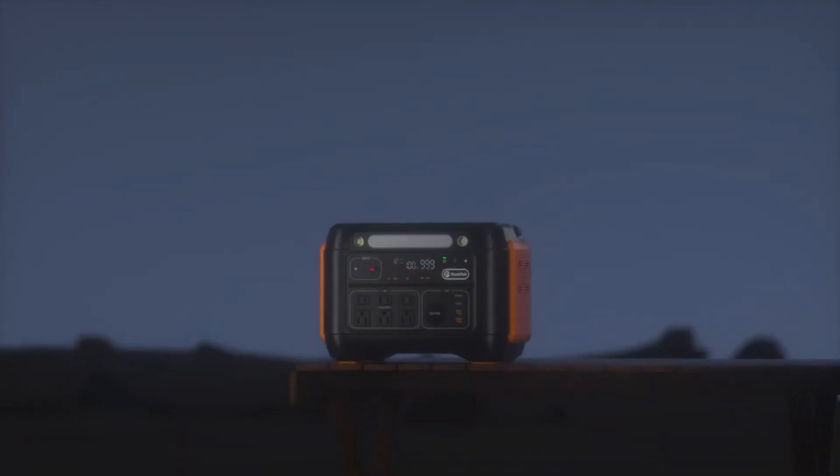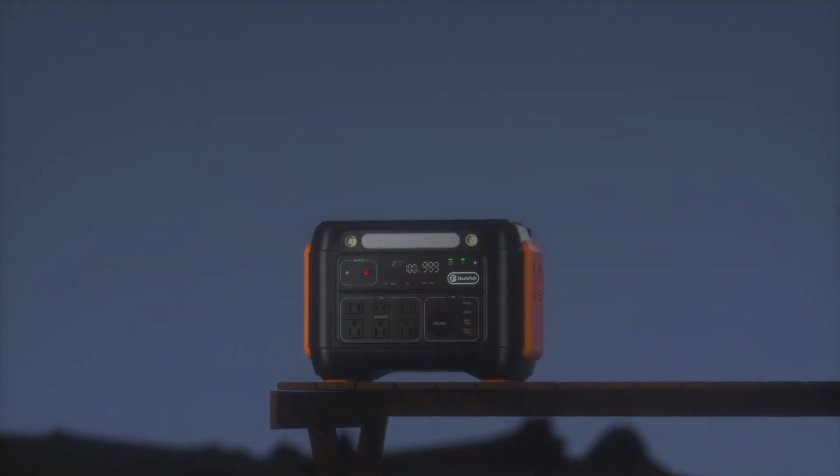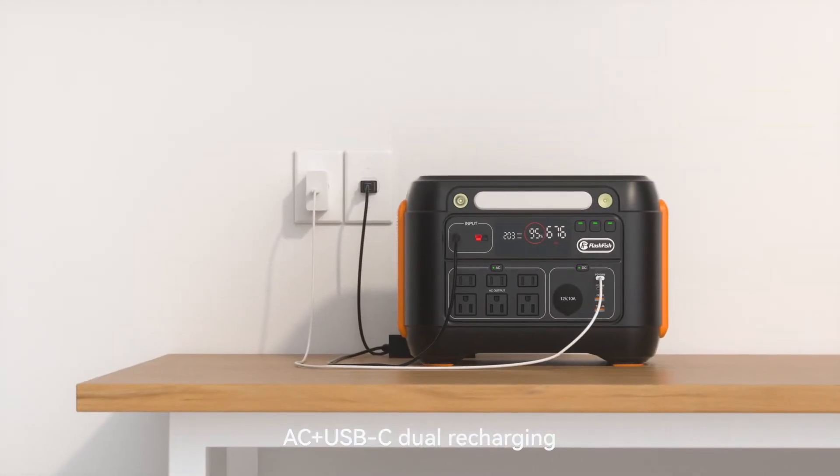Four LED light modes: read light, medium, high brightness, and SOS light. LED light. AC plus USB-C dual recharging.